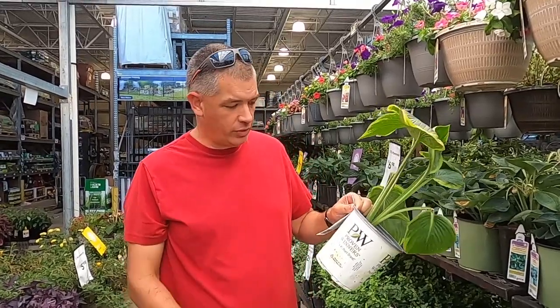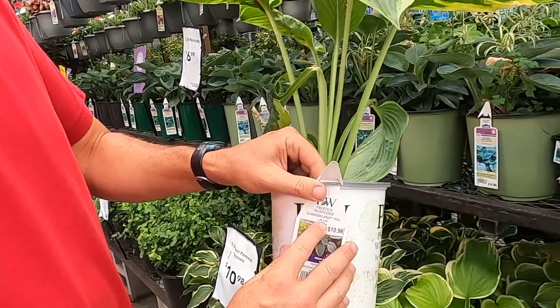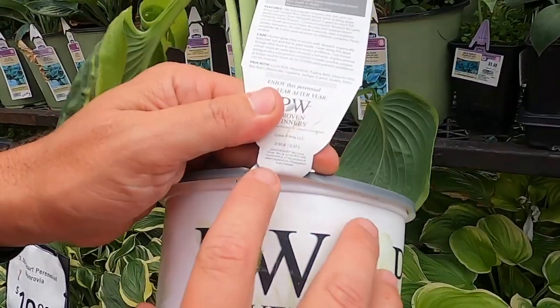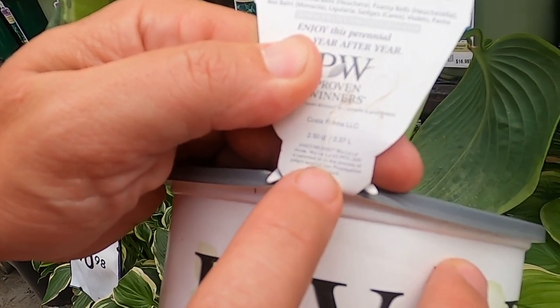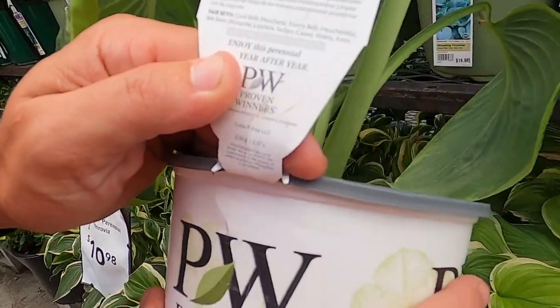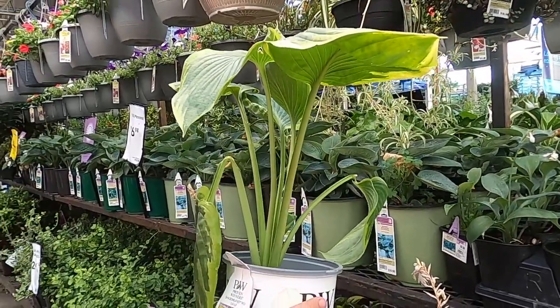This is a Proven Winners hosta called Woolala - beautiful plant, by the way. But I'm looking over the label and in the finest, tiniest print on the bottom, it tells you the patent number - it's 31,000-something. What that tells you is this is a beautiful plant you'd love to have in your yard to look at, but it's no good for your nursery.